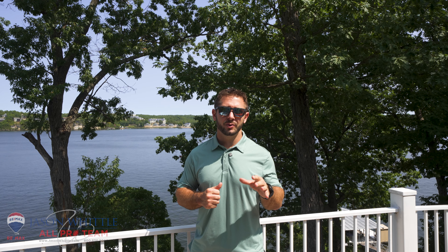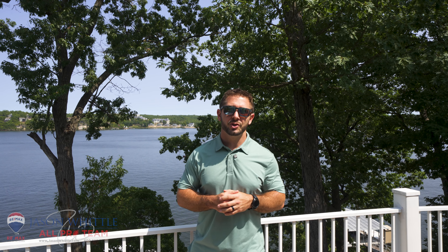I'm Ethan Lee with the Jason Whittle All-Pro Team. For more information or a private tour, give us a call at 800-836-2005 or check us out on our website at jasonwhittle.com. Thanks.